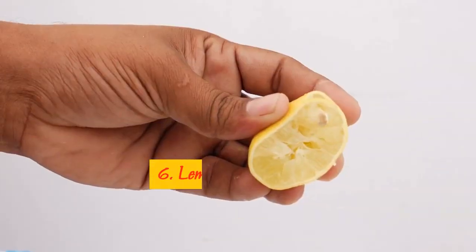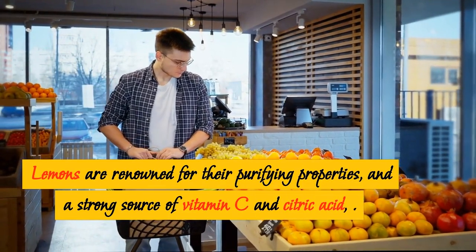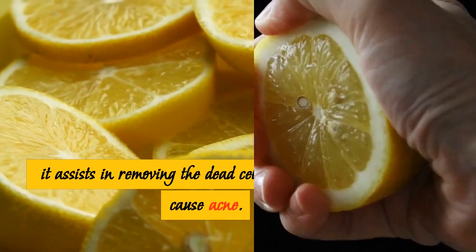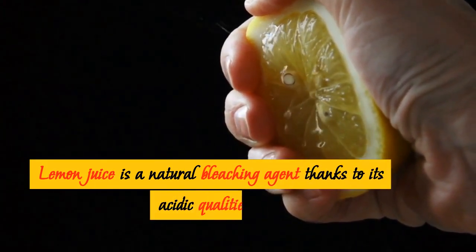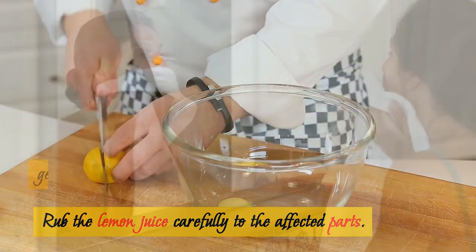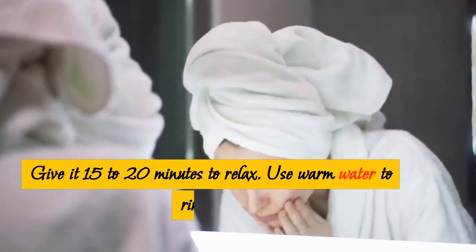6. Lemon Juice. Lemons are renowned for their purifying properties and are a strong source of vitamin C and citric acid. They contain alpha hydroxy acid, which assists in removing dead skin cells that cause acne. Lemon juice is a natural bleaching agent thanks to its acidic qualities, making it simple to remove pimple marks. Rub the lemon juice carefully to the affected parts with clean hands or a face towel, give it 15 to 20 minutes, then rinse with warm water.